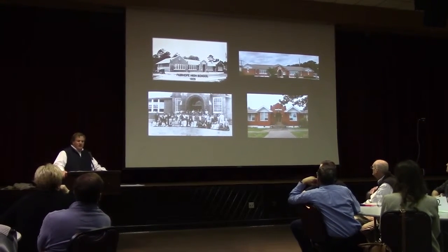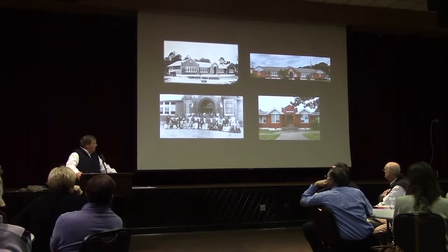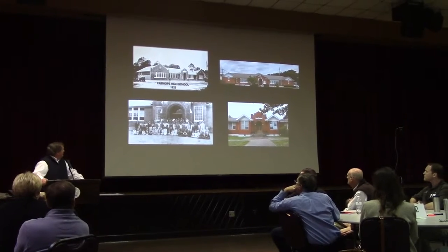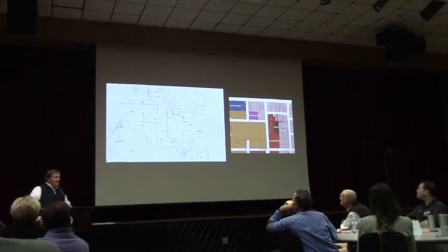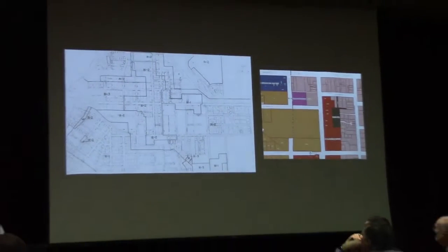Around the 1920s, there were some educational reform movements in the state of Alabama, and you saw a construction boom from the standpoint of schools. The top left shows the K-1 center when it was the high school in 1925, and that gives some additional context regarding construction and so forth.